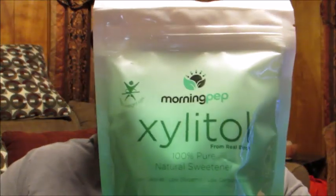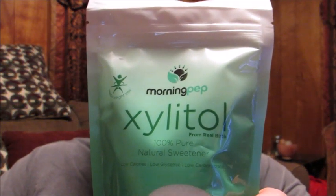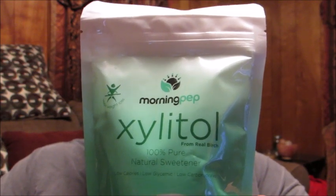Hello friends, welcome to Reviews by Dennis. Today I've got a great new-to-me product I wanted to bring to your attention. I'm going to be telling you about the Morning Pep Pure Birch Xylitol. This is a one pound package of sweetener.